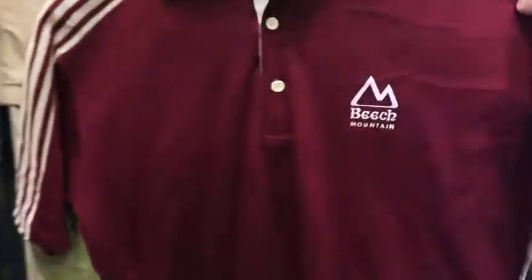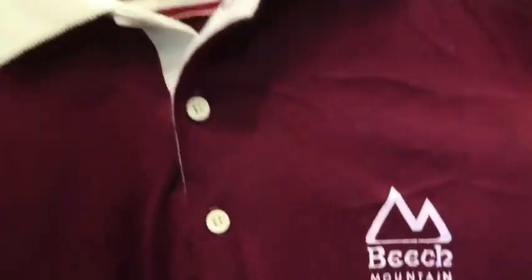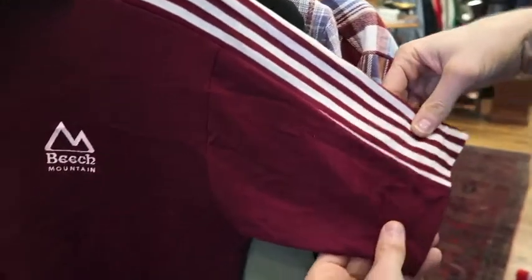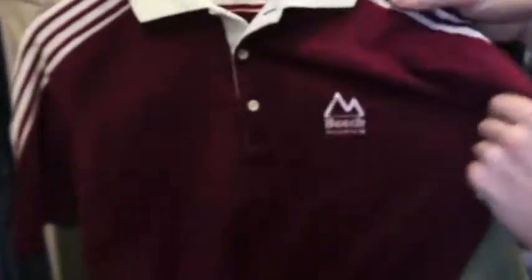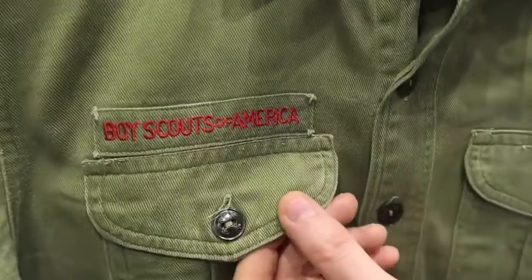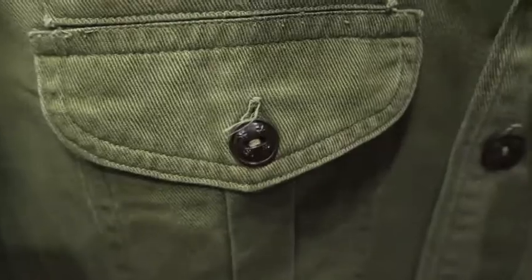Next up, really cool piece in my opinion — this is a Beach Mountain, which I have no idea what it is, but I'm digging the stripes on the shoulders into the sleeve. This is actually a Collegiate Pacific piece; they did a lot of stuff for colleges in the '80s. Size large, could also fit a medium, it's in great shape. Next up, probably a 1960s piece judging by the buttons and the label — it's a 'Sanforized' Boy Scout shirt. Somebody had taken the patches off, but it's in good shape.